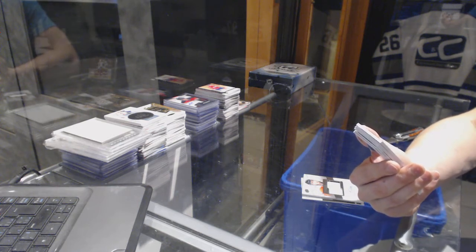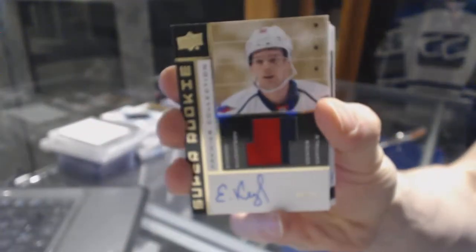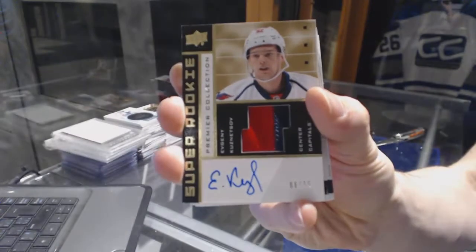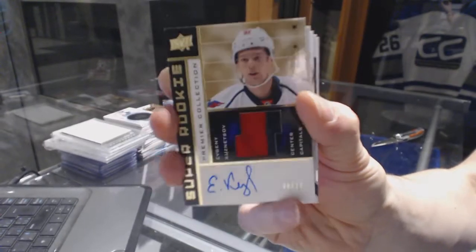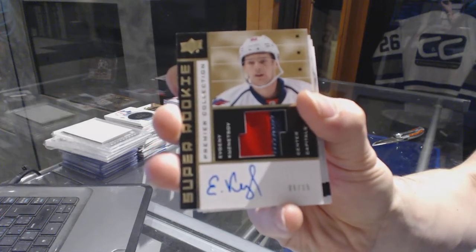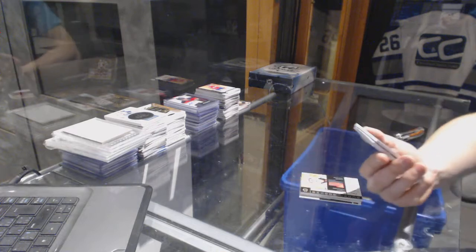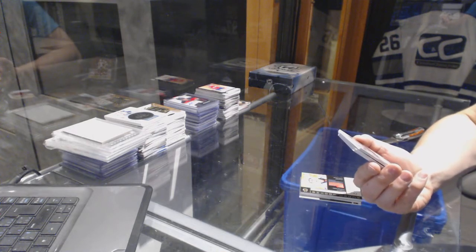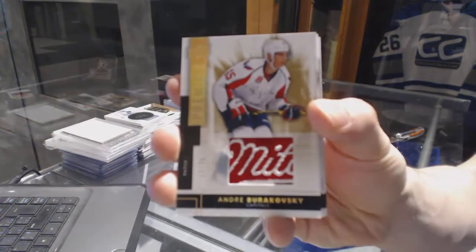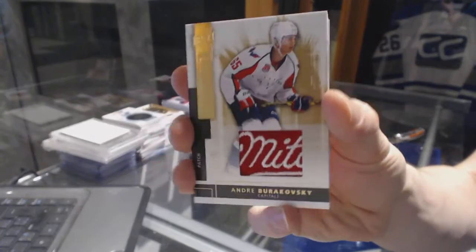We've got a two-color 02-03 tribute rookie patch auto gold, numbered 6 of 15 for the Washington Capitals, Evgeny Kuznetsov. 6 of 15 for the Capitals, Evgeny Kuznetsov — nice box, really nice box.